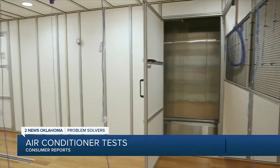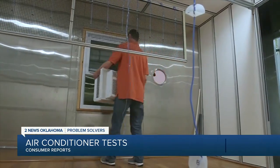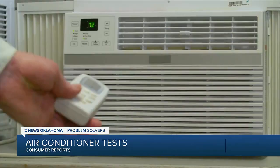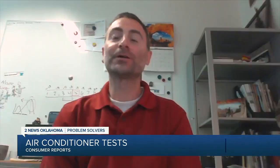Summer's here, and like it or not, the heat is on. That's especially true inside Consumer Reports' specially designed testing chamber, where the heat is cranked to 90 degrees Fahrenheit, followed by the all-important test: how fast can each air conditioner cool the space by 10 degrees? Most air conditioners will cool your space, but the best will do it quickly and quietly.